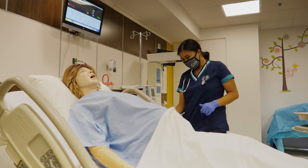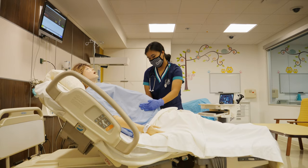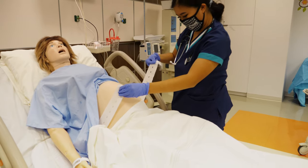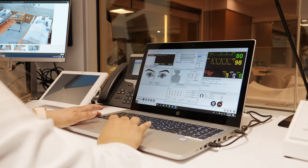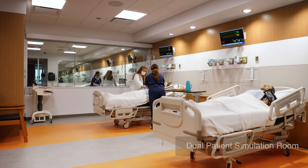Our students work with high fidelity mannequins. Our high fidelity mannequins can do almost everything a human can do — they can breathe, they can blink, they can sweat, they can cry, they can even give birth. So that really gives students the hands-on experience that gives them the confidence to be successful in the field with real patients.